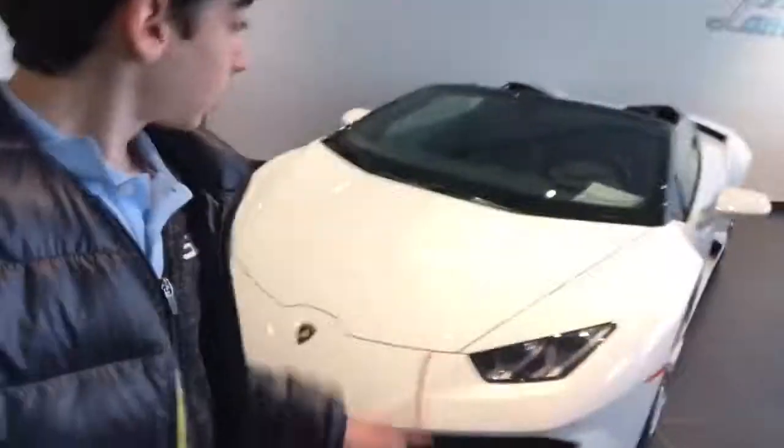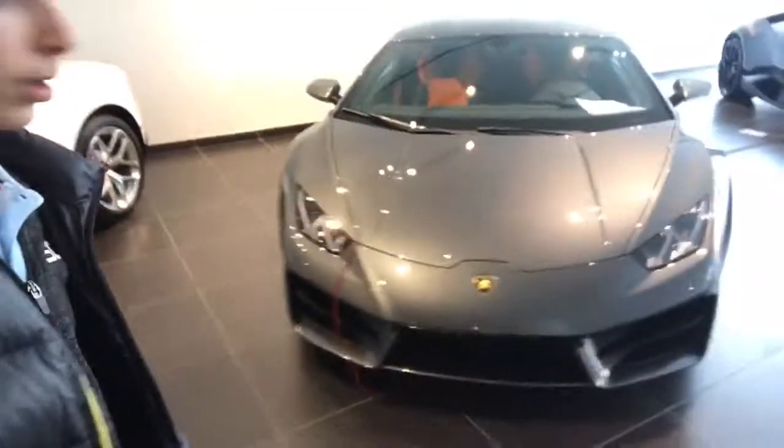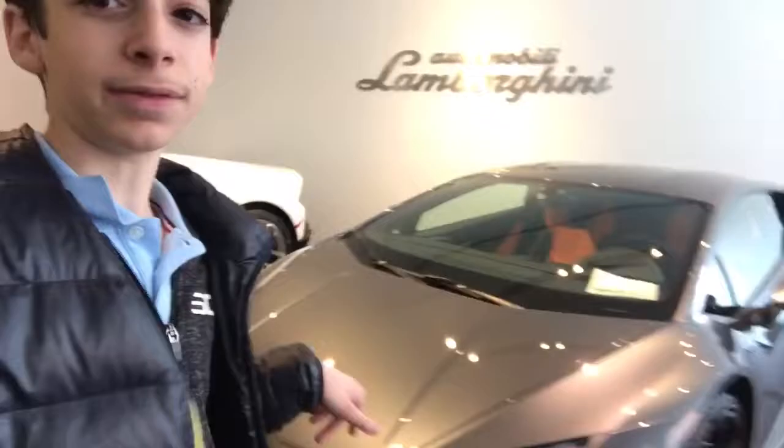On the floor there's the Aventador, a Huracan Spider, a Huracan LP 580, and then another Huracan Spider.